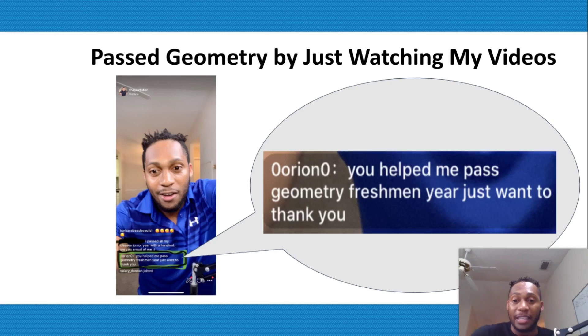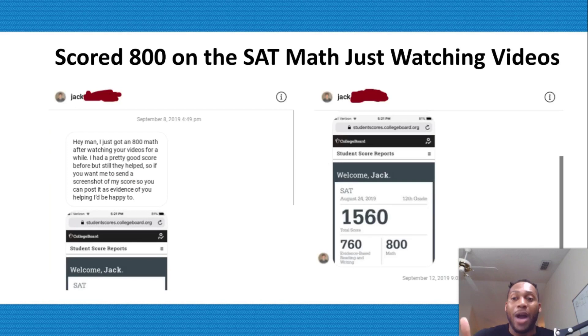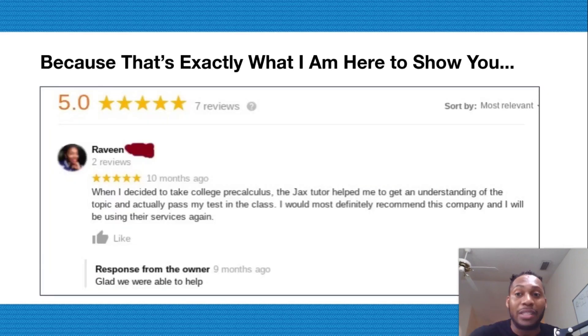This is how one kid was able to pass geometry. This is how Najin was able to pass her math exam. And this is also how Jack was able to get an 800 in SAT math using that simple three-step process. This is exactly how Raven was able to pass her pre-calculus class.